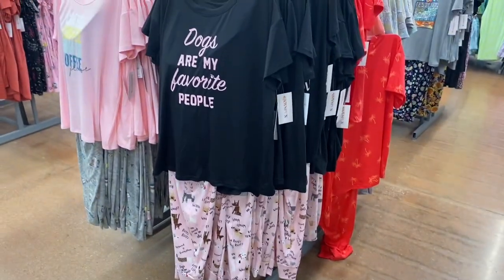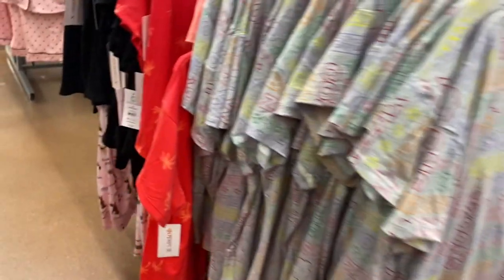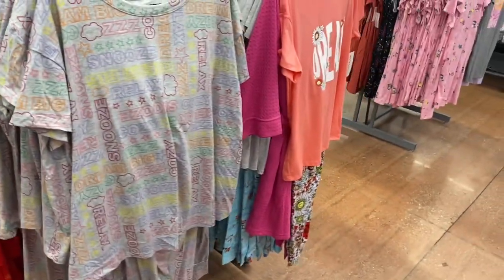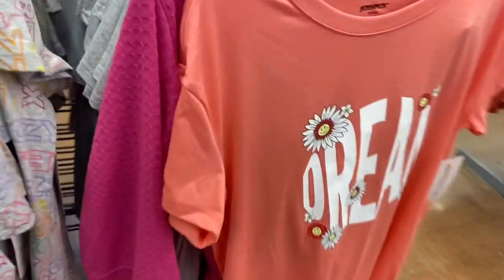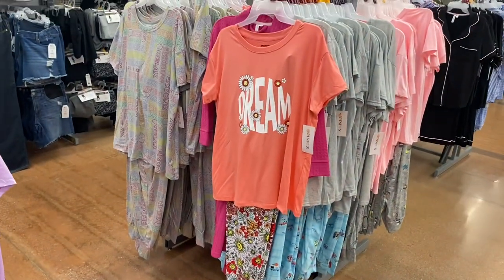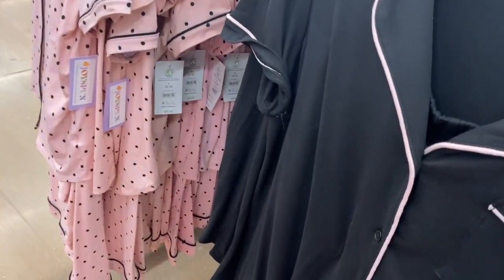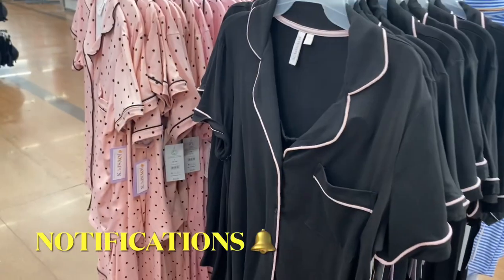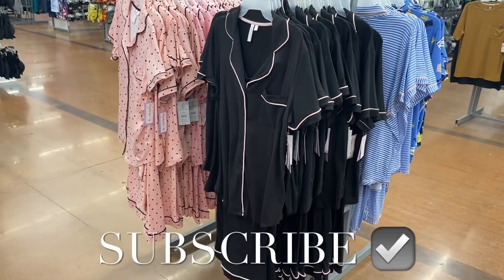Here are more t-shirt and pants options. One I loved has palm trees on it. Another says 'Dream' with little flowers on the pants. They also have the button-down shirt and pants style — you can get pink polka dot or others. If you like my channel, go ahead and like, subscribe, and comment, and I'll keep bringing more. Thanks for watching!